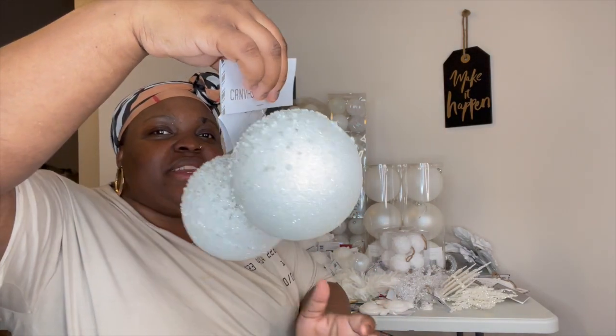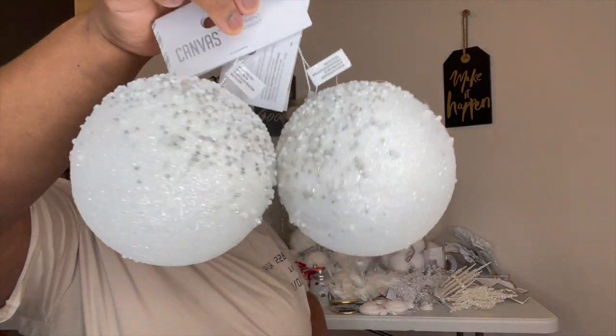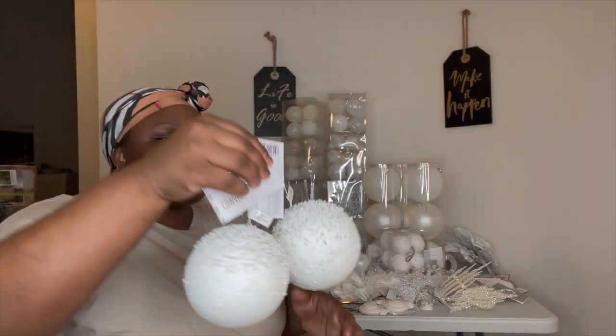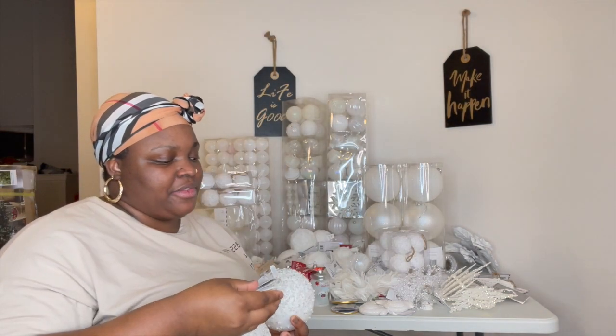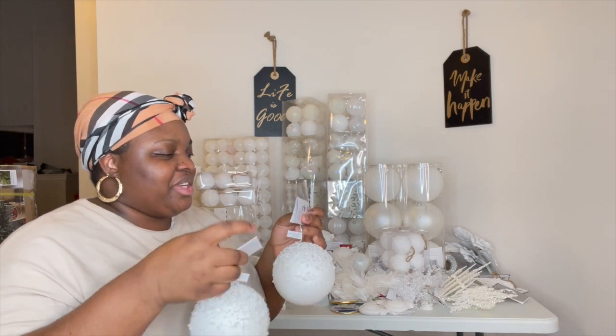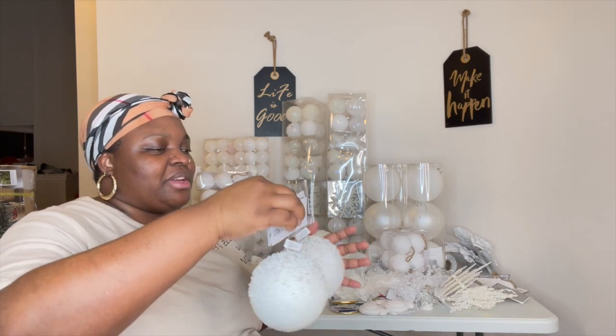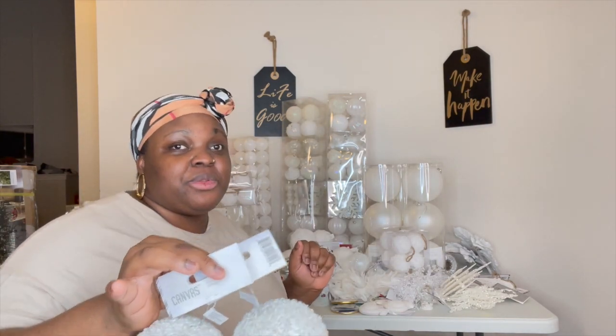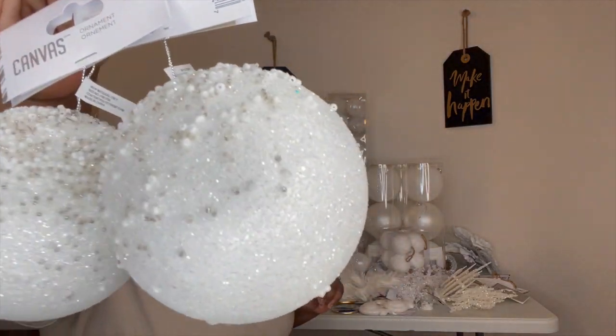Check these out, guys — absolutely gorgeous. I love these pieces. I kinda love the glitter pieces a lot. When the light hits them, they're going to look absolutely beautiful. I love them.